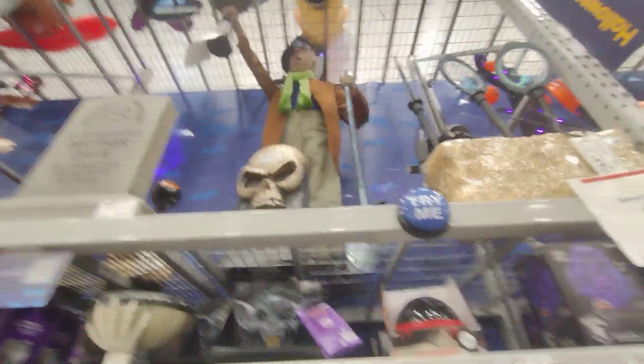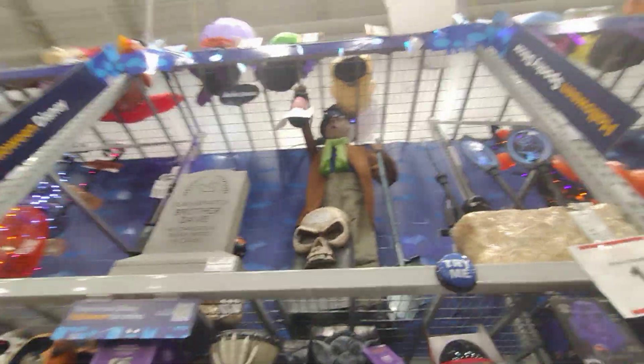Next we're going up to these guys. Here's the Disney Haunted Mansion — I don't know what it's called. Webdigger, you think? All right, I'm going to try to reach the button and get it going. Hold on, two seconds. All right, there we go.